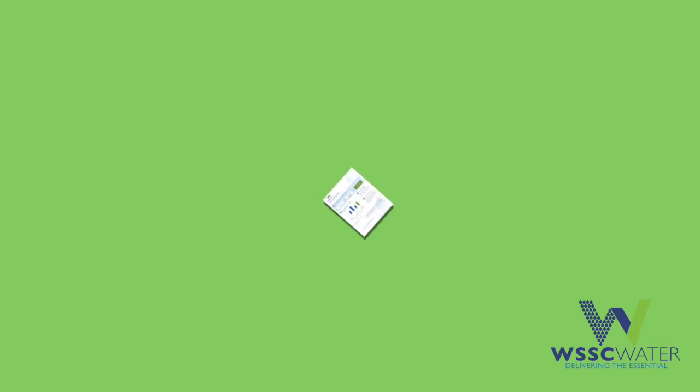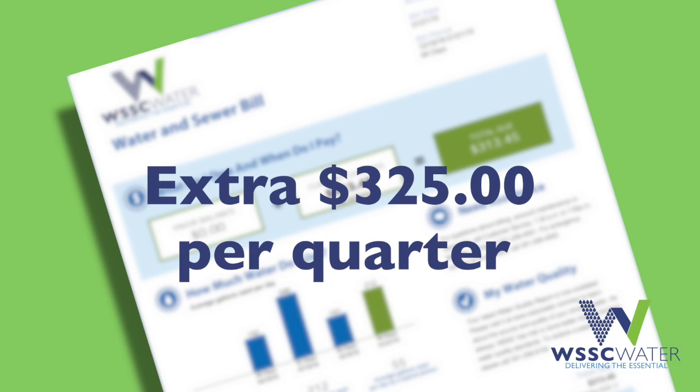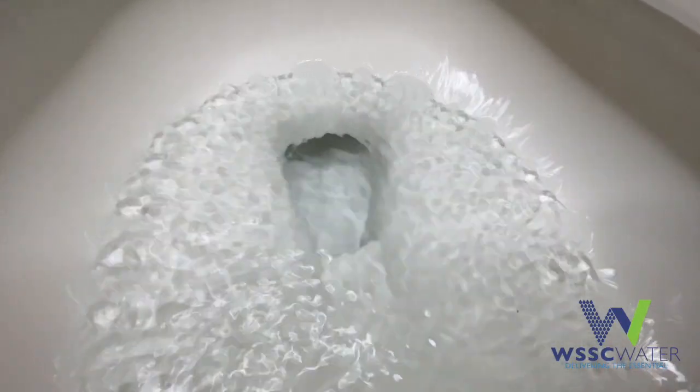So what does that mean for your bill? A typical family of three would see an extra $325 on their quarterly bill because of just one leaking toilet. It's quick and easy to figure out if you have a toilet leak.